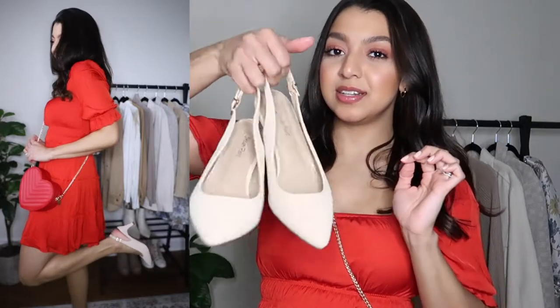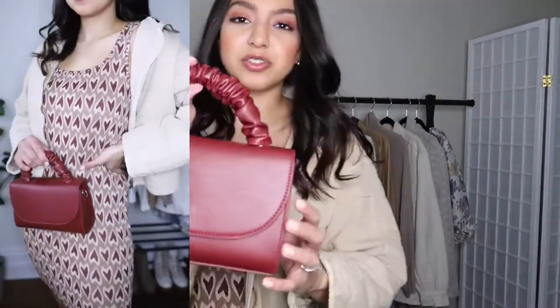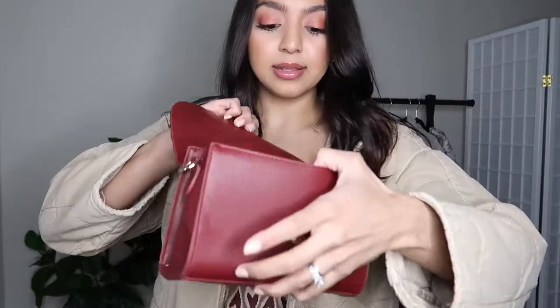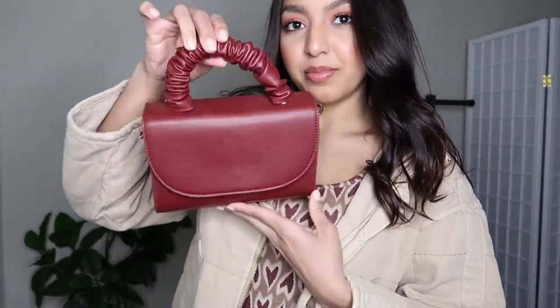This next dress is actually very comfortable. If you're planning something super casual for Valentine's Day, I definitely recommend this because you can move in it a whole bunch. I paired it with white boots and a neutral jacket. This bag is also the cutest — it comes with a longer chain, but I love how it looks as just the mini little bag.